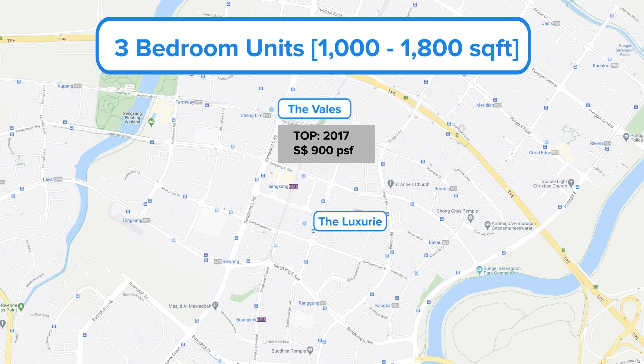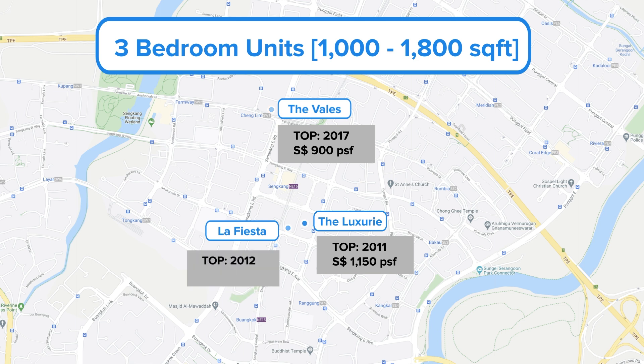Let's do a price comparison between The Vales EC and similar three-bedroom units in privatized condos next to the MRT station, based on resale units sold between 2018 and 2020. The Luxurie, which topped in 2011, sold recently for $1,150 per square foot. La Fiesta, which topped in 2012, sold recently for $1,250 per square foot. These are similar three-bedroom units between 1,000 to 1,800 square feet in floor area.